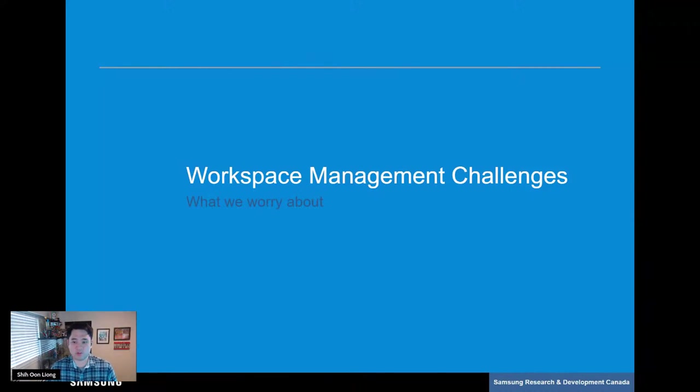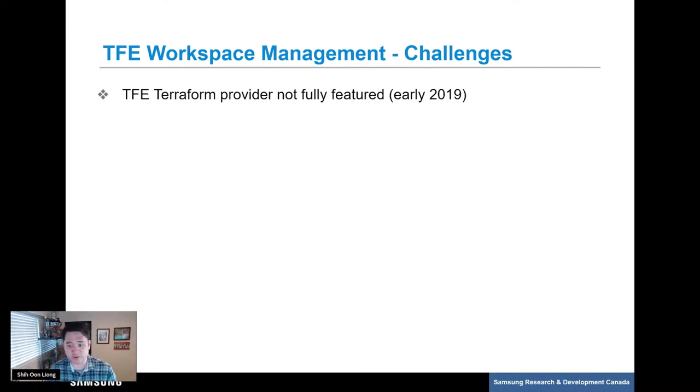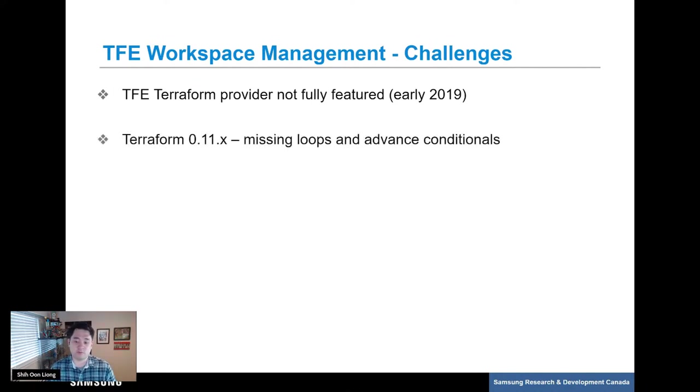What were the biggest challenges when managing TFE workspaces at scale? At the time when we first started using TFE, we already knew we had a lot of workspaces that needed to be defined and we wanted to manage them at scale and in code. During the early days of our adoption, the Terraform provider we could use to define TFE resources, including workspaces, was still an early release and missing some key features. In addition, we were still on Terraform 0.11, so any path to dynamically maintain workspaces could get very complicated without language constructs such as loops and conditionals.